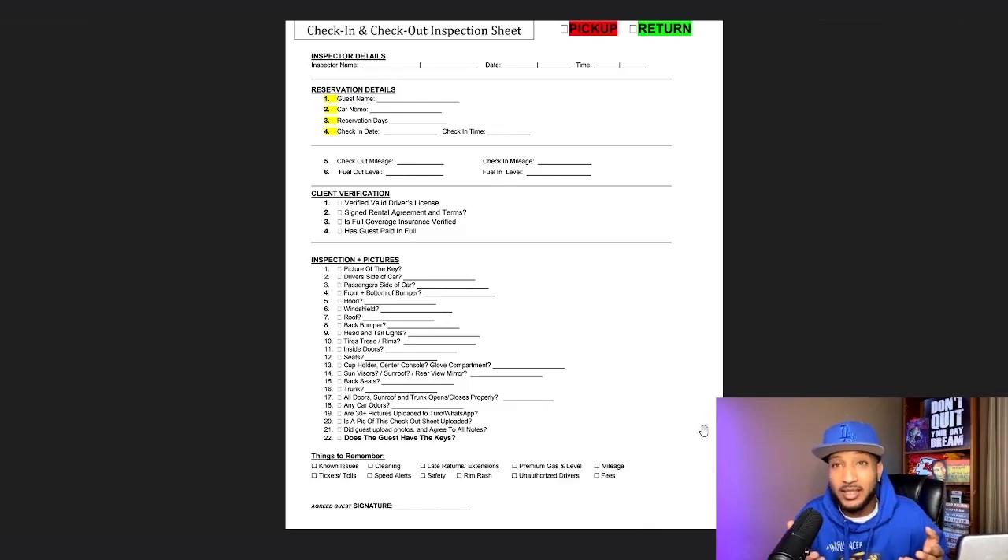This isn't just for protection — it's also a good idea to go back and use data to see how many miles people are using your car, or keep records. You may have repeat renters and want to get an idea of how long they're taking the car or how many miles they're driving. For client verification — all of this is actually done through Turo. You can't officially check in a renter without verifying their valid driver's license. That's one of the steps you have to complete before you can finish the check-in process, so these things should never be unchecked.